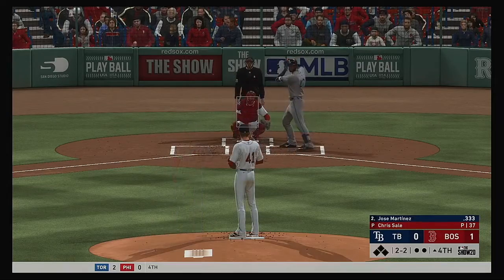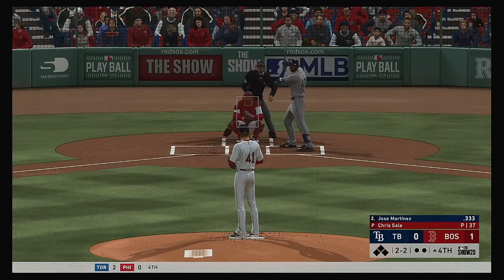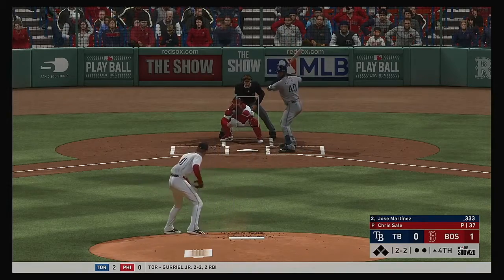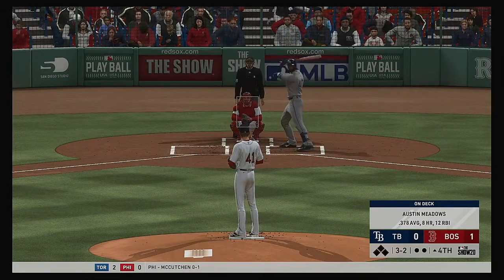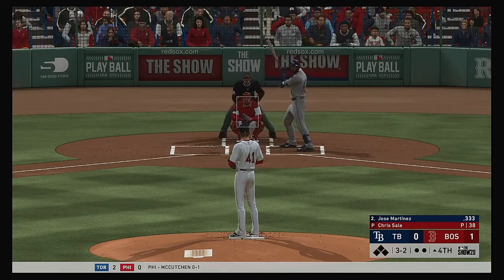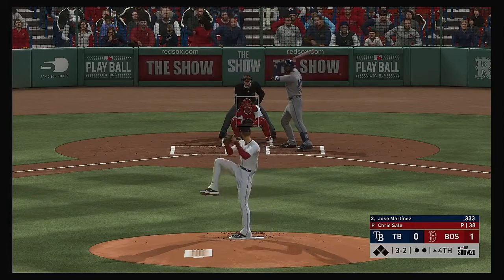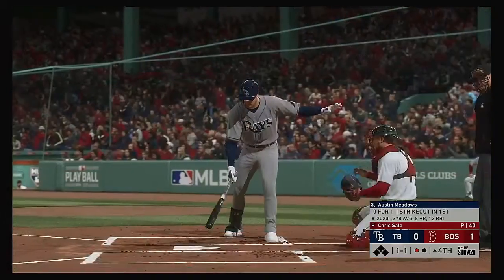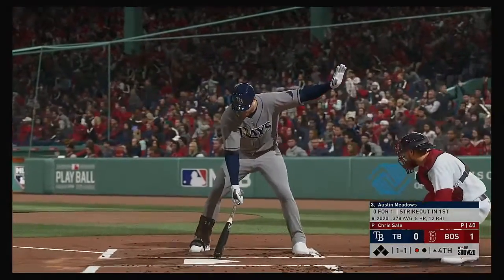All even now, 2-2. Full count — three balls and two strikes to the Rays' DH. Great at-bat up until this point. A walk right here could really just infuse some confidence into this lineup. Fastball swung on and missed — that's the first out.